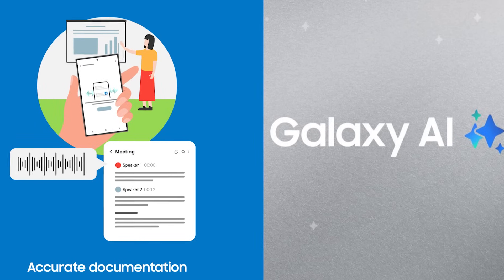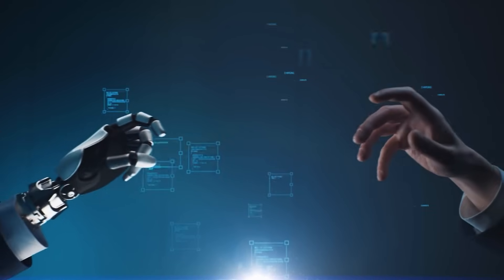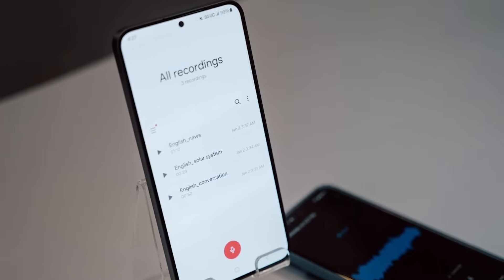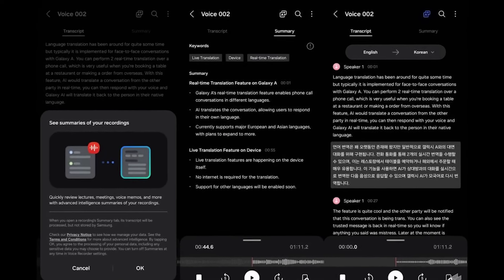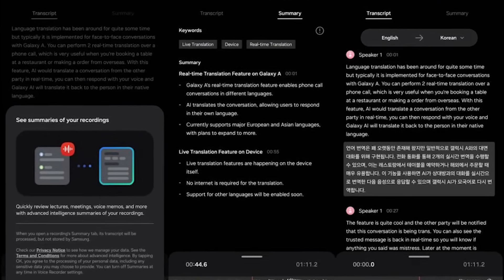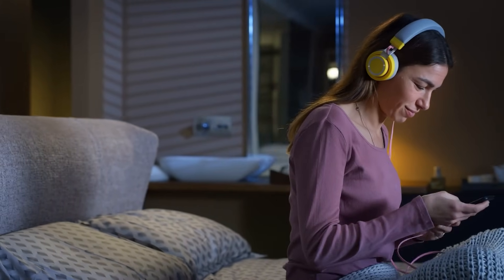Transcript Assist. Transcript Assist, a cutting-edge feature of Samsung's Galaxy AI system, revolutionizes the management and comprehension of audio content by offering comprehensive transcription, summarization, and translation capabilities. By harnessing advanced AI algorithms, Transcript Assist enables users to effortlessly convert voice recordings into written text, providing a convenient way to capture and reference spoken information. Moreover, Transcript Assist goes beyond mere transcription by offering summarization functionality, condensing lengthy recordings into concise summaries for quick review and analysis.